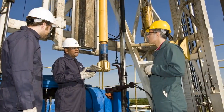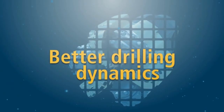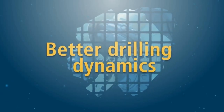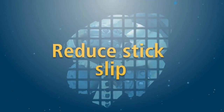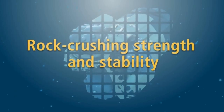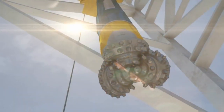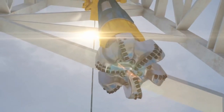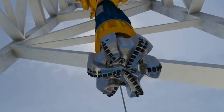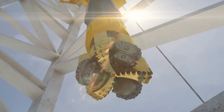Drilling tough interbedded formations demands the best of both worlds. Improve your performance through better drilling dynamics, directional control, and reduced stick-slip. Stay on plan with rock crushing strength and stability, reduced vibrations, and increased ROP. Satisfy all these drilling parameters to reliably run farther and faster. The Chimera Hybrid Drill Bit from Baker Hughes.